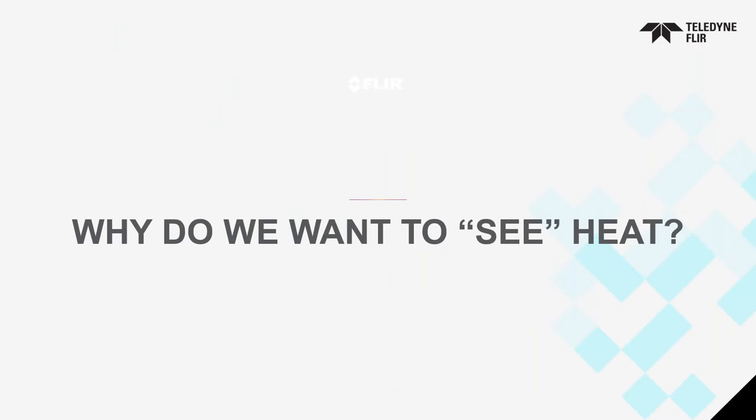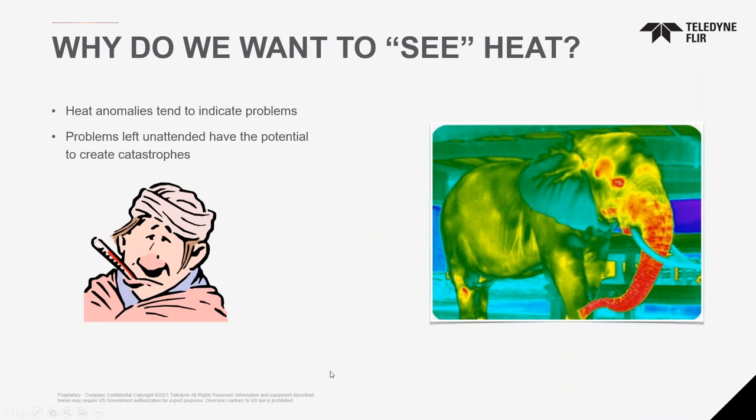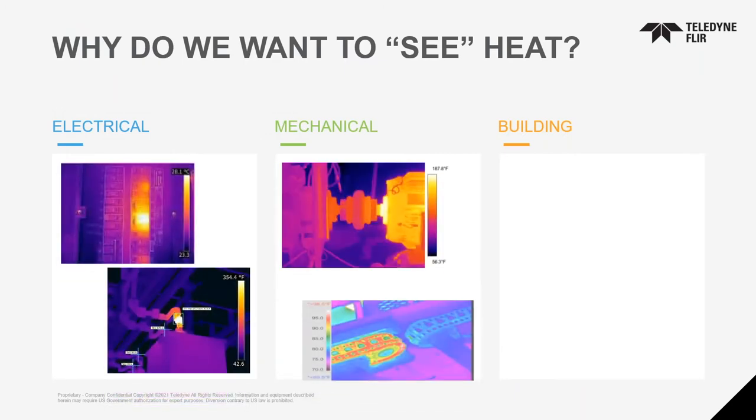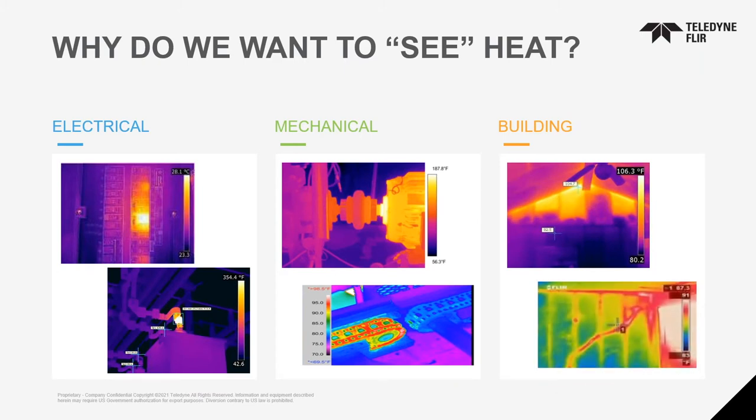Why do we want to see heat? It's very critical for decision-making. We're looking for heat anomalies because they indicate problems — to avoid accidents, failures, and shutdowns, which are all costly issues. In the electrical world, cameras safely measure temperatures at a distance and create historical data. In the mechanical world, you can look at motor bearings and conveyor belts to make sure nothing's overheating. In the building world: missing insulation, air infiltration, water infiltration, and overheated electrical plugs and wiring. These are all segments that use infrared to look for heat anomalies on the surface.